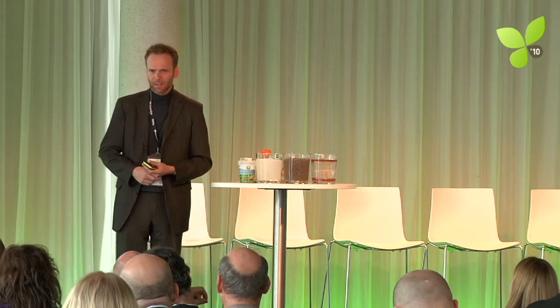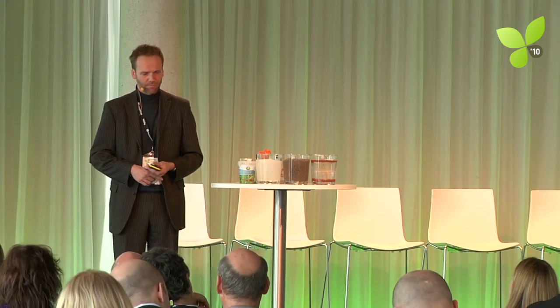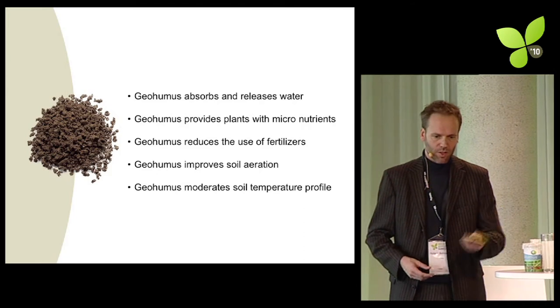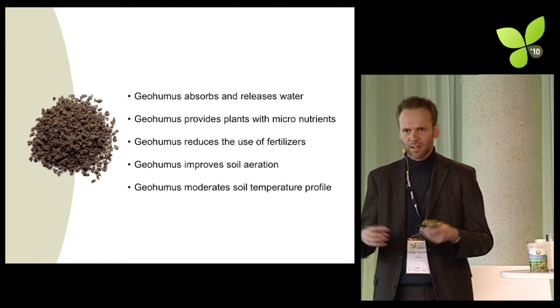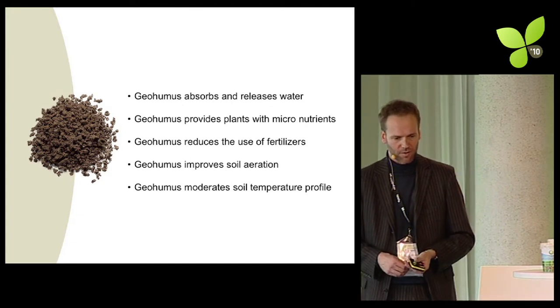Geohumous reduces the use of fertilizers — that is a topic too wide to cover in this short note. But through the reduction of seepage, you lose a lot of fertilizer to seepage as well; the seeping water takes the fertilizer with it. Geohumous also improves soil aeration through the expansion and shrinking movement in the soil, which is also a positive aspect.